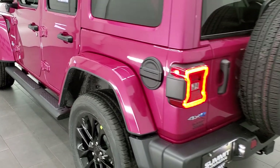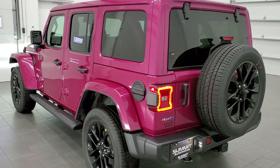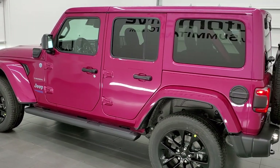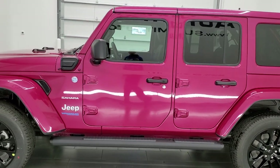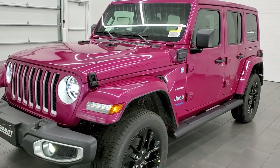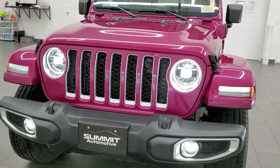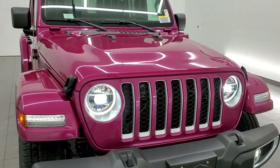We'll do one more final walk-around here. I'd personally like to thank you for checking out the video today, and hopefully you got your Tuscadero Pearl Coat fix from this video. I think it's a really cool color and the person who bought this vehicle is lucky to own it. There are all those LED headlamps, running lights, and fog lights. Thanks again to the owner for letting us do the video.